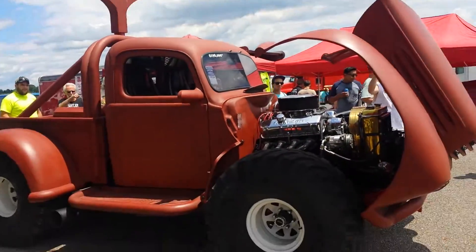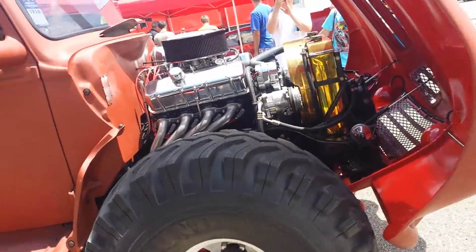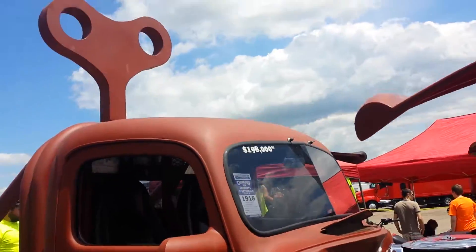Check this out. 44's. AC and everything. I think it's supposed to look like a Toyota twist car.